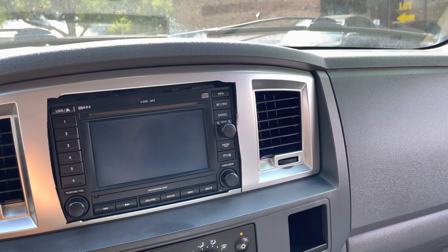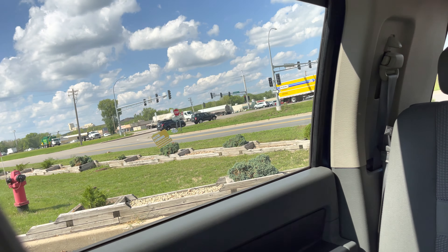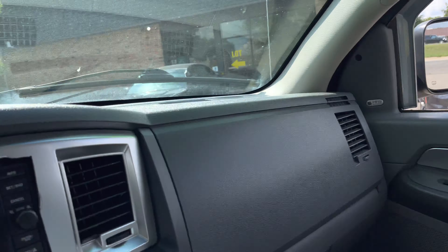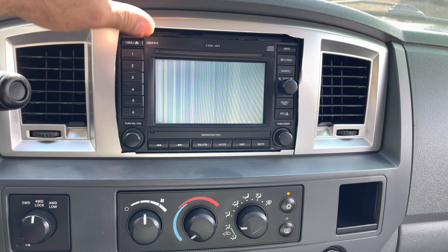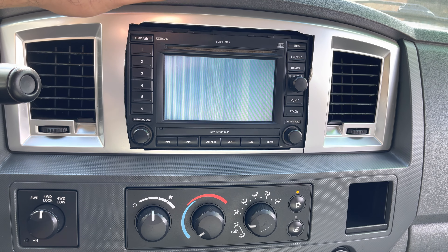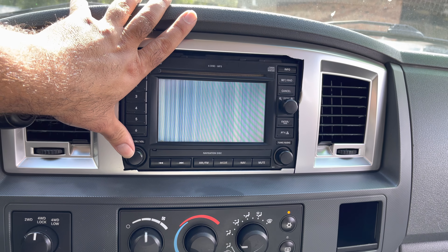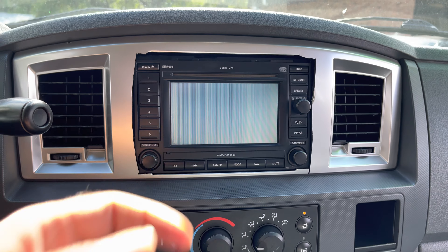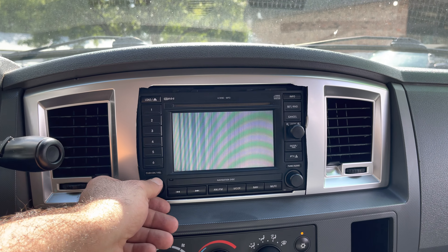AC blows cold. There's your power rear slider. These are your windows — they come all the way down. Now this is a factory CD player, but it's for a Laramie model. The screen did work before but it stopped working — I think we took it to detail and they must have sprayed it. So there's the other issue, but the radio does work. It's part of a $200 fix.